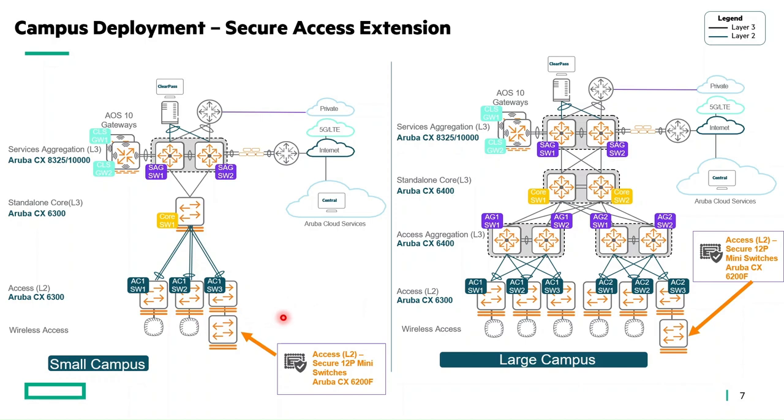These mini switches can be enabled as dot1x supplicants with built-in TPM certificates doing EAP-TLS dot1x supplicant authentication. The primary access switches act as dot1x authenticators, and these switches act as dot1x supplicants to securely onboard to the primary access layer. Once onboarded, they can secure end devices using Aruba Dynamic Segmentation. This deployment is especially needed in hospital rooms and classrooms where cabling constraints prevent direct connection to primary access switches.